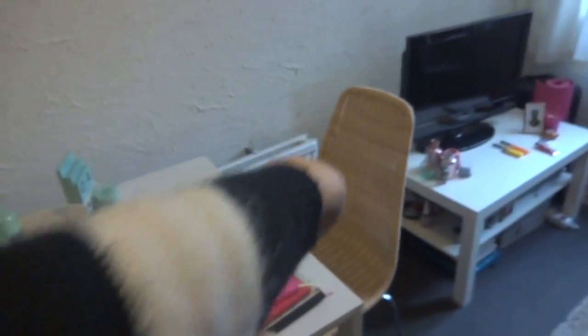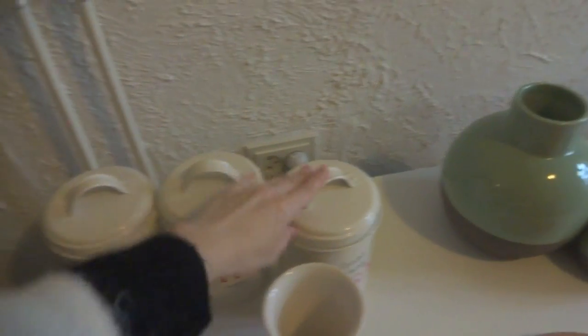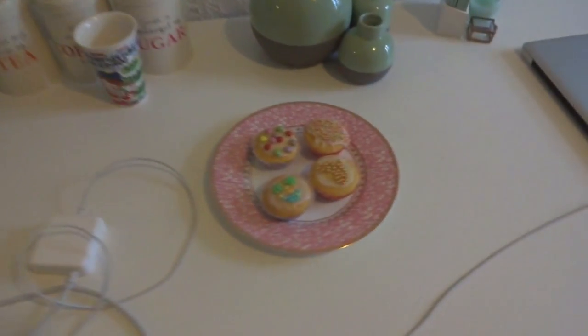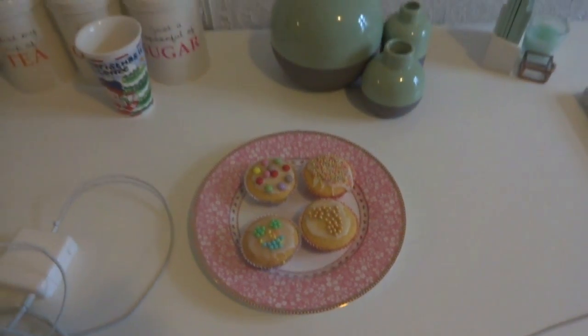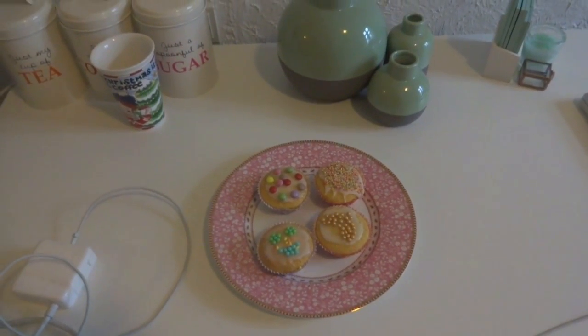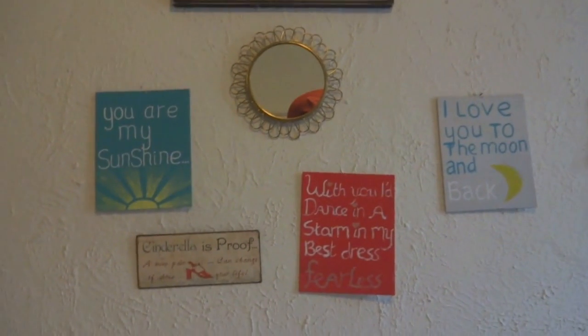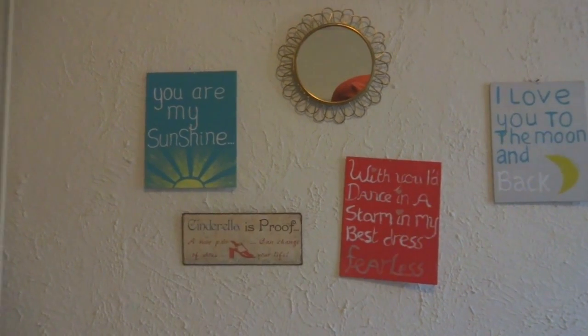Then over here I have my table and desk area. I use this as a dining table, but I also use it as my desk area. We have some cute coffee, tea and sugar tins and a spare mug. And I have some cupcakes that I baked with my friends yesterday, which look and are delicious. On the wall I have a bunch of quotes because I'm really into quotes on the wall — some I made myself or with a friend and the others I just bought.